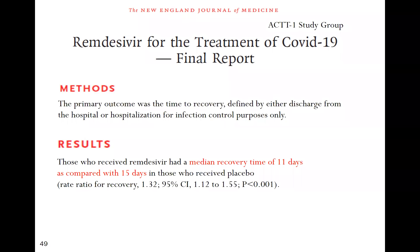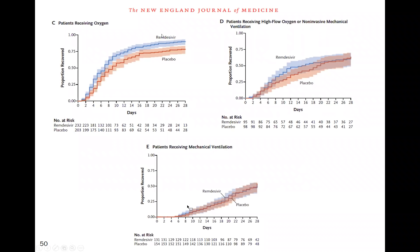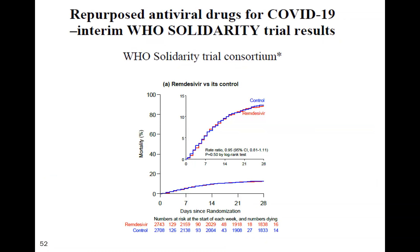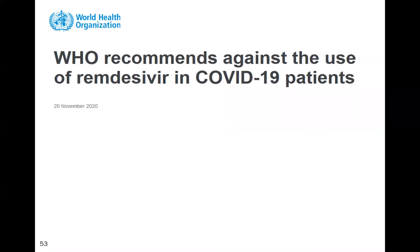Despite this, remdesivir became the most widely used drug for COVID and continues to be used in the ICU where it is completely ineffective. In the ACTT-1 study, the only signal of benefit was in patients receiving low concentrations of oxygen; once they required high-flow, non-invasive, or mechanical ventilation, remdesivir had no benefit. Shockingly, the primary endpoint was changed during the study's conduct to make it a positive study — scientifically that's considered a no-no. The WHO Solidarity study showed absolutely no benefit from remdesivir.